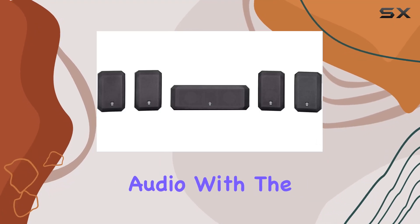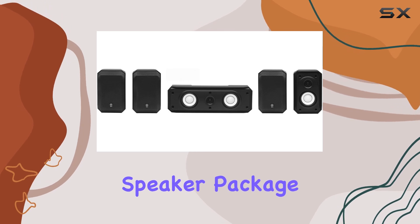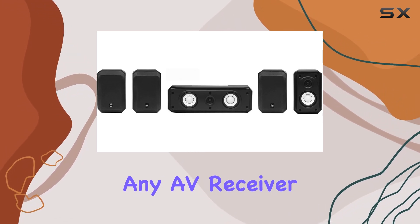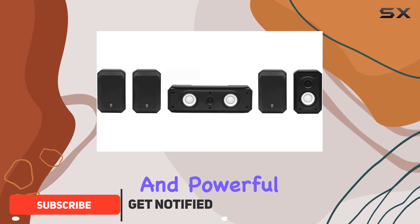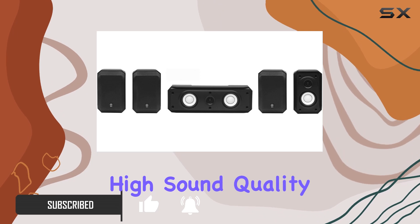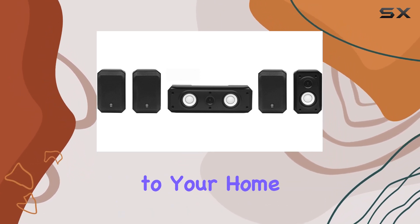Discover the world of cinematic audio with the Yamaha NSAP2600BL Home Cinema Speaker Package. This speaker system, designed to complement any AV receiver, delivers a clear and powerful 5.1 channel surround sound experience. The high sound quality ensures an immersive audio journey, making it a perfect addition to your home theater setup.